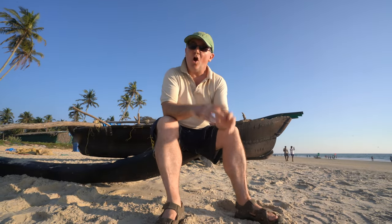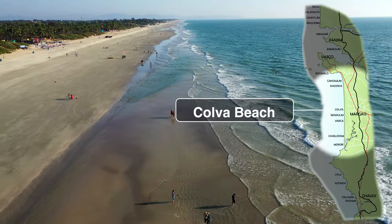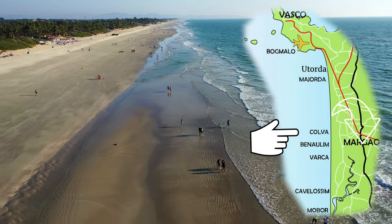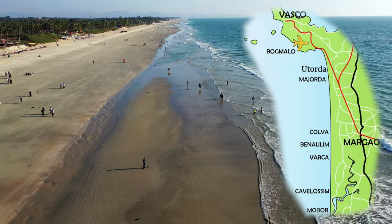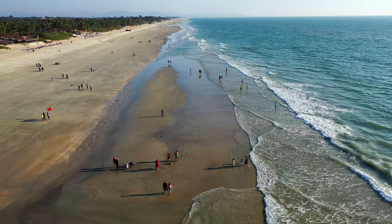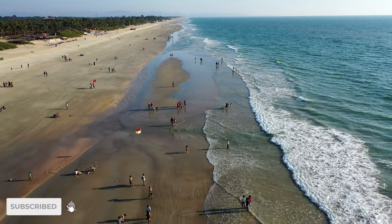Welcome to one of Goa's oldest beaches — this is Colva Beach. Being the closest of the beaches to Margao, this beach was the first to become popular with the Portuguese when they were here in the 1500s. To escape the dust of the city and the heat, the elite of Goa and the Portuguese families used to come here for the weekend and chill on the beach.